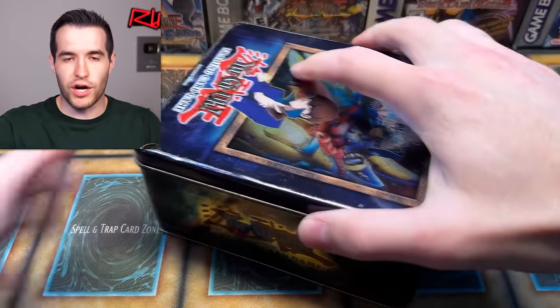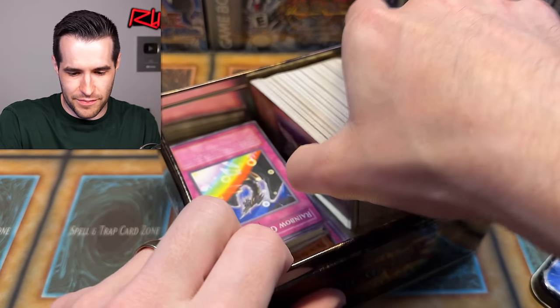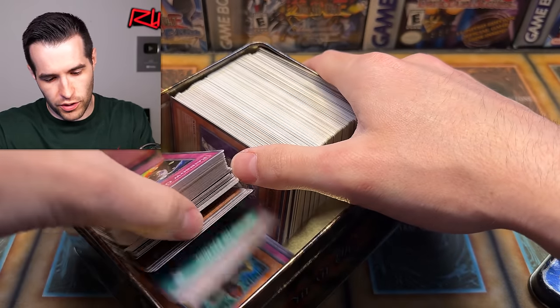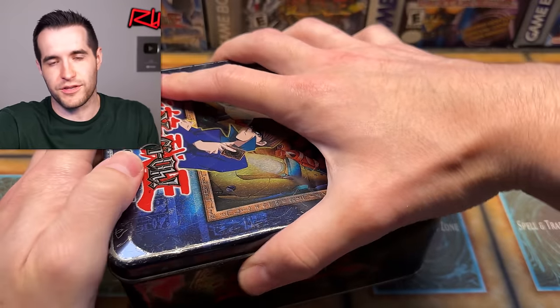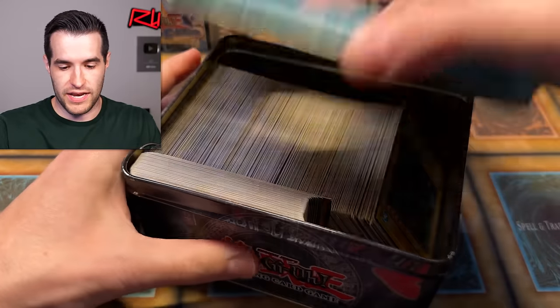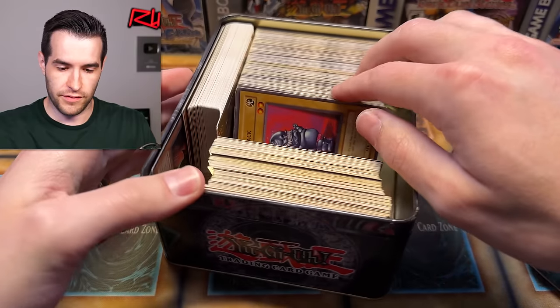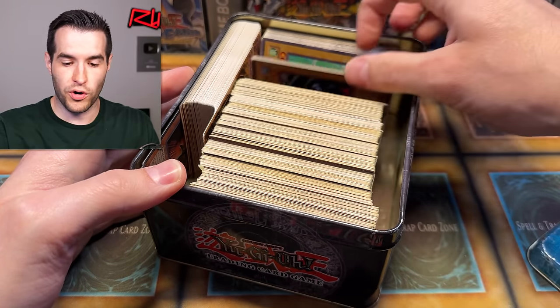So far we definitely started off with the best part — that binder definitely had some bangers in it. I would expect that's probably the best part. I'm just going to eyeball this and see if I see anything unusual. Based on what I'm looking at, that looks like all commons. There's ancient sanctuary stuff, Metal Raiders, Dark Crisis, Living Wonder of Mystery — but unfortunately no foils.